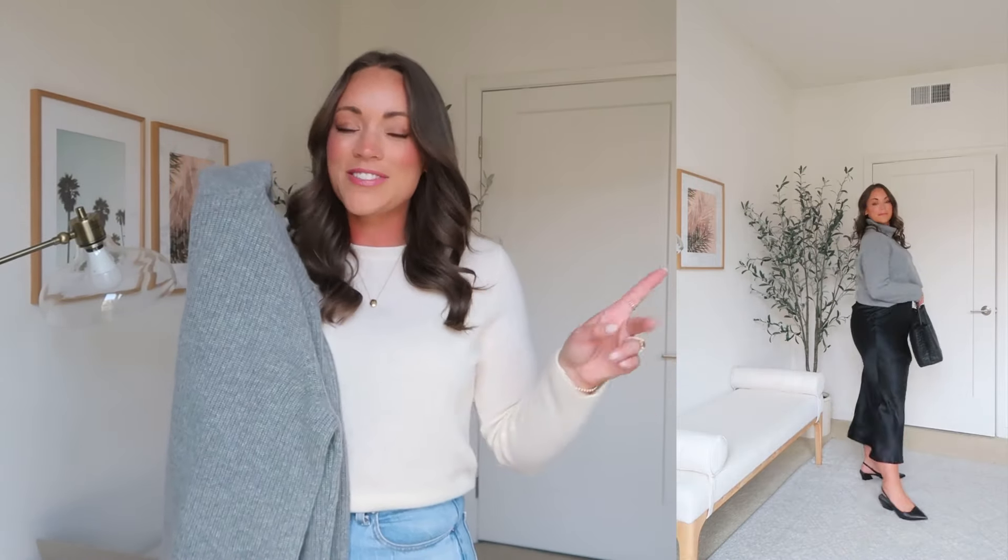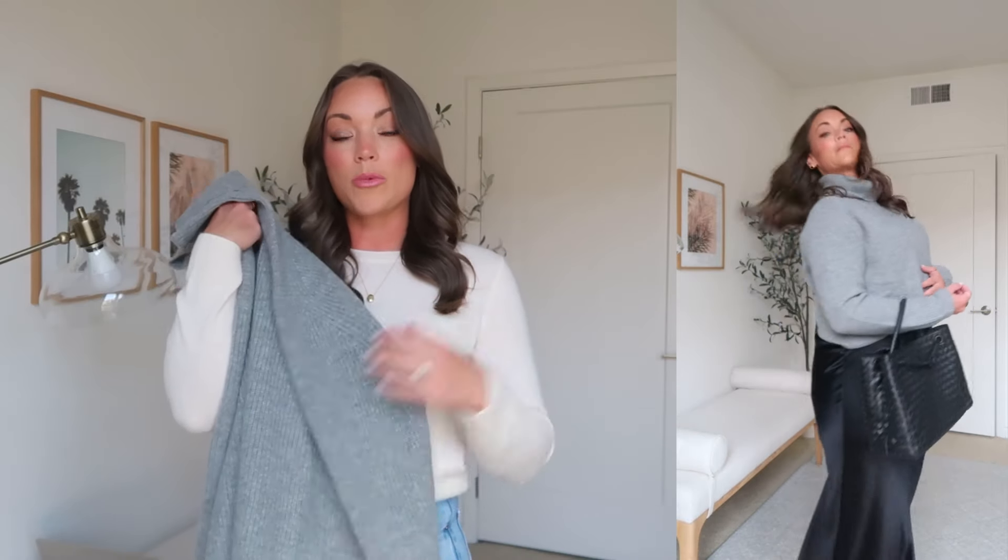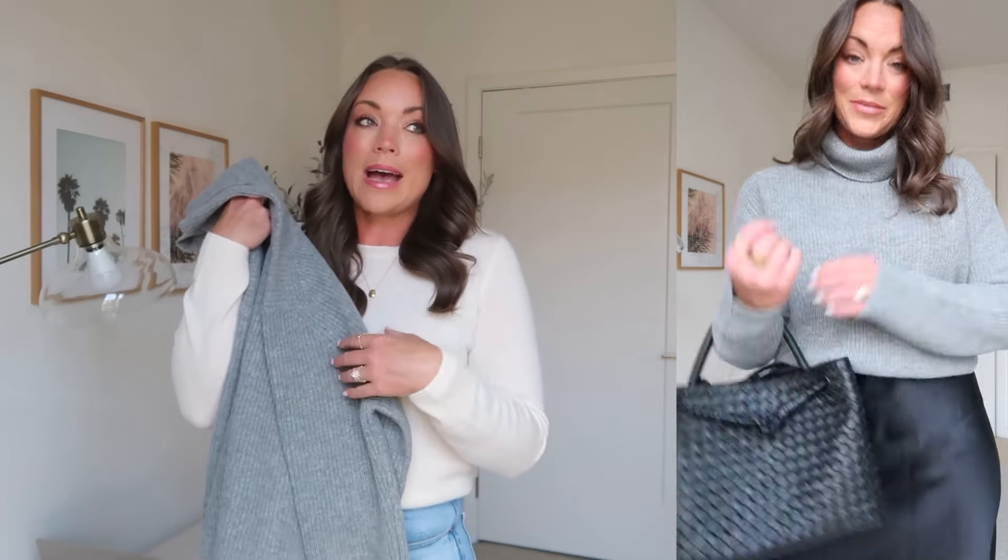Let's get into today's video — Quince cashmere pieces and fall fashion outfits. Now I want to call out that not all cashmere is equal. Every cashmere piece from Quince is grade A Mongolian cashmere from a very specific region — that is the highest quality grade you can get. I'll leave a link down below with more information, including washing and drying instructions.